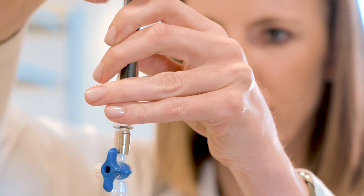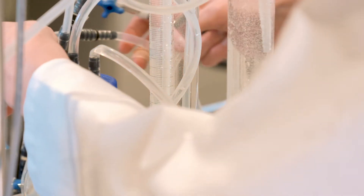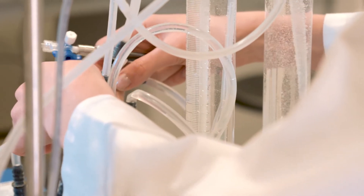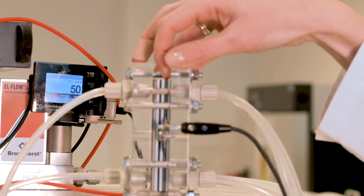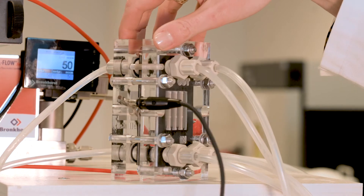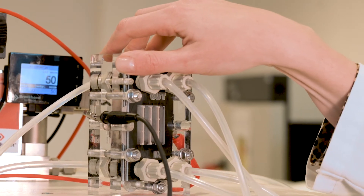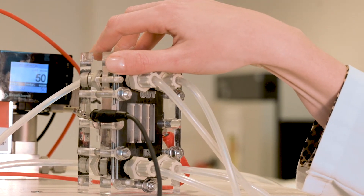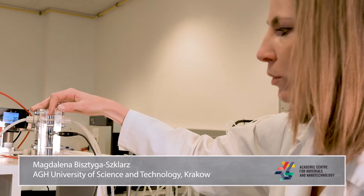The electrochemical measurements have been performed in a microcell flow. One of the tested electrodes is already placed in the microcell. Through the window, we can see this electrode — the active surface is set towards the electrolyte. At the opposite side, we input a nanode.